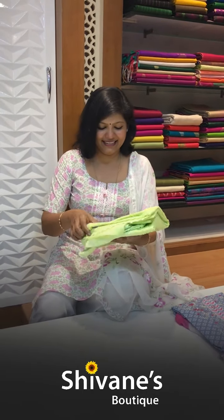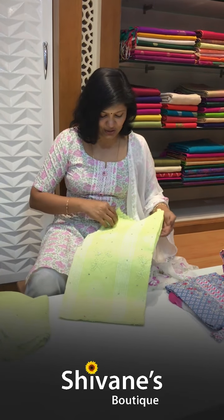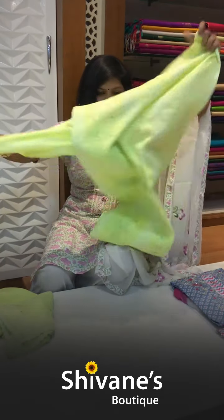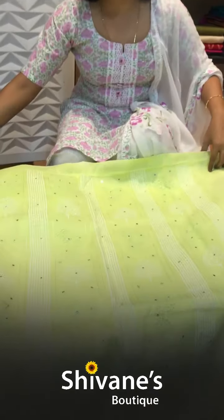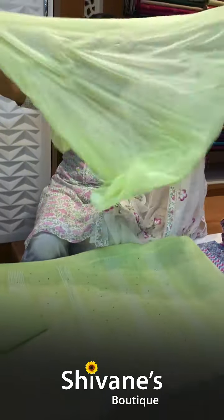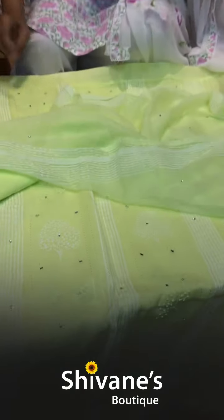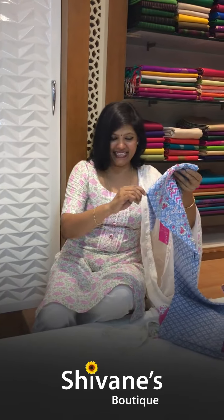Then comes this bright green color. It comes with French knots and katha works — mostly French knots and abla works. The color is so nice and bright, best for our Indian climatic condition as well. This is the pant. Once again this is a beautiful pussycat dupatta with laces — both dupattas are so nice and amazing.